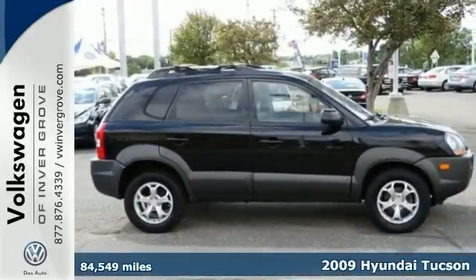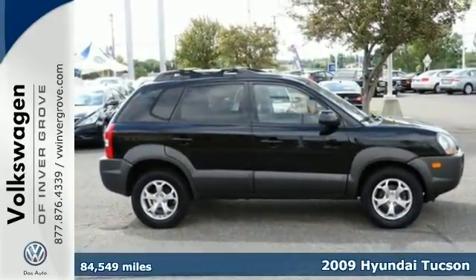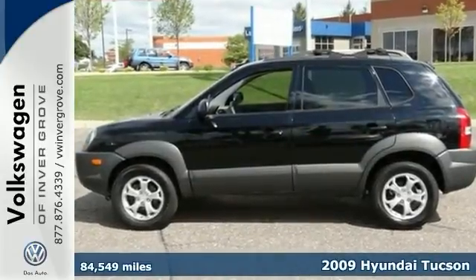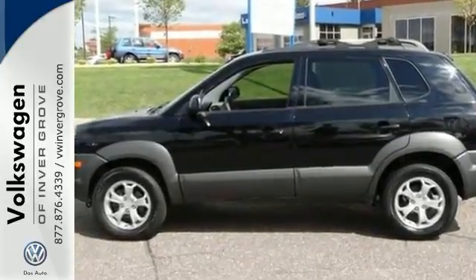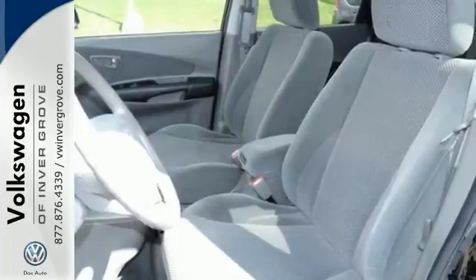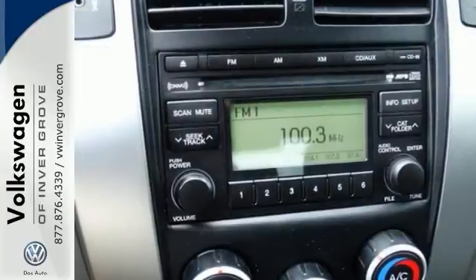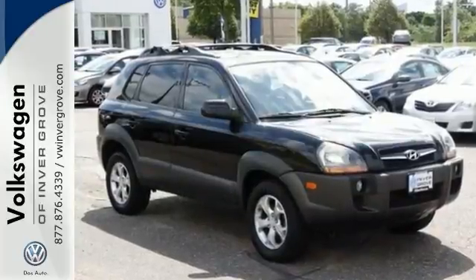We feature 100% inspected vehicles like this 2009 Hyundai Tucson. It gets great fuel efficiency for an SUV. It features remote keyless entry, traction control, and cruise control. The fog lights and power options make this vehicle hard to pass up. Come in and take a look for yourself today.